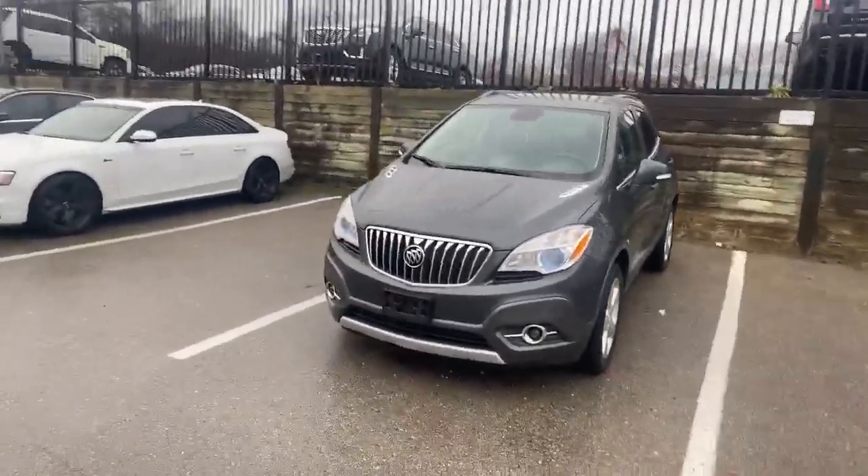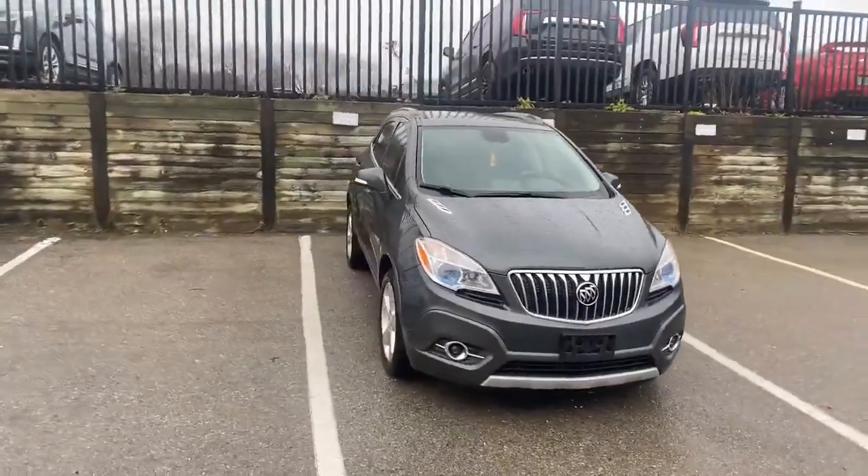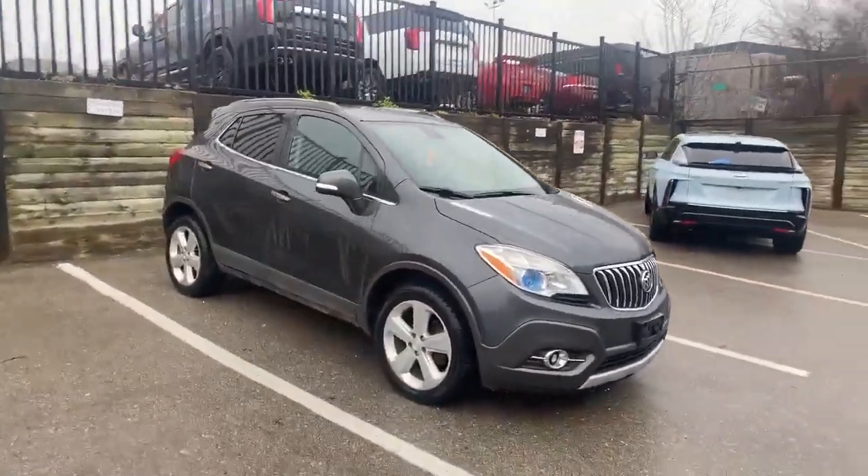It's a 2016 Buick Encore all-wheel drive. It just got here so it does need a good cleaning, but there's no major wear and tear to report and no major dents or scratches.